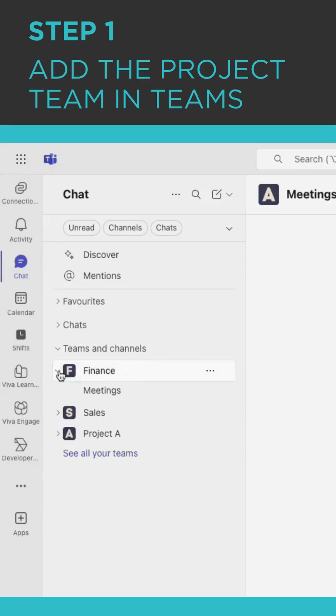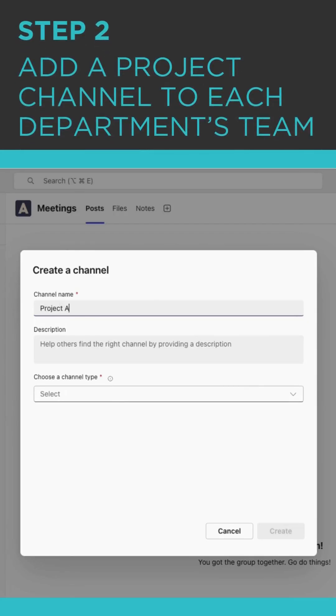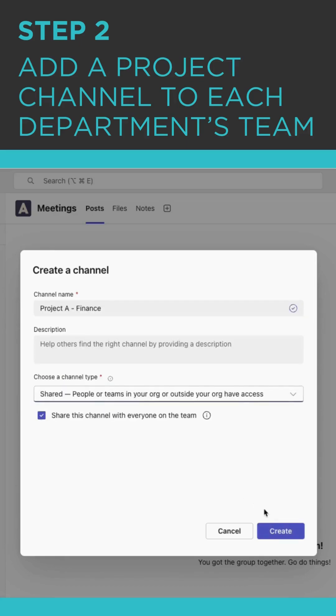In Teams, you'll see our existing finance and sales teams. You'll need a project team — go ahead and add one. I titled mine Project A. Now inside of Finance, go ahead and add a channel titled Project A Finance and create that as a shared channel.